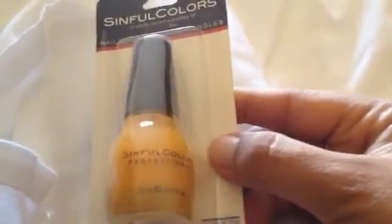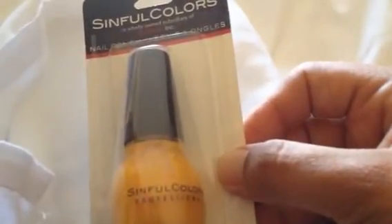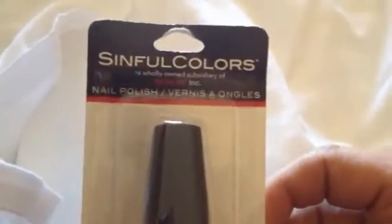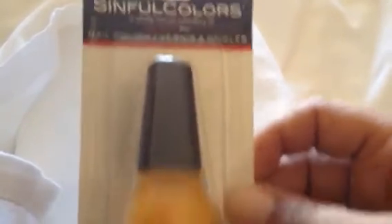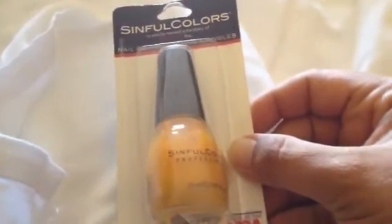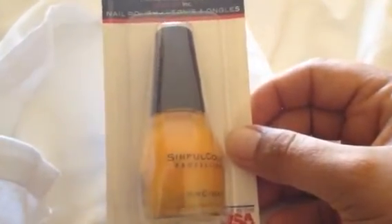The next item I got was this nail polish in the color Let's Meet 928, by Sinful Colors. When you look at the packaging, it says a wholly owned subsidiary of Revlon — I have never seen this before, so I thought it would be interesting to try. And it's made in the USA, so I picked up this one.